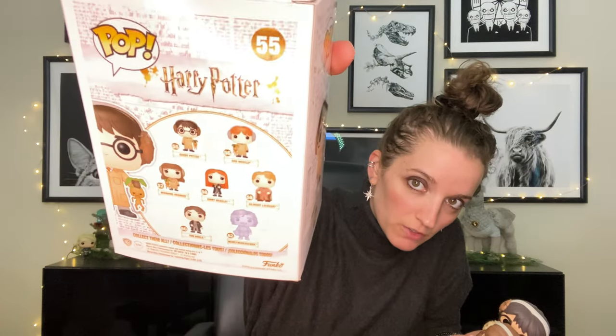I also noticed in this set there is Nearly Headless Nick, Gilderoy Lockhart, Ginny Weasley, and Tom Riddle. So that's where Nearly Headless Nick comes from — and I really want that one.